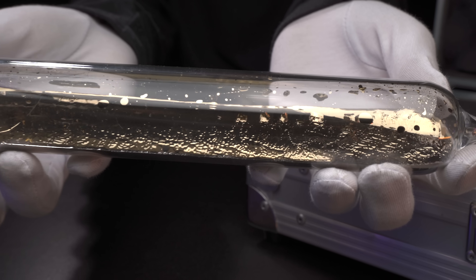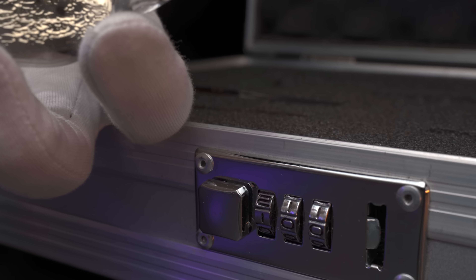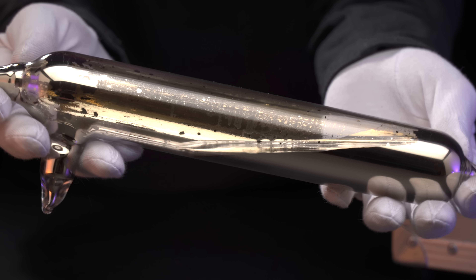Take a look at this ampoule. It contains 100 grams of cesium. Cesium melts at 29 degrees Celsius and turns into a gold colored liquid.